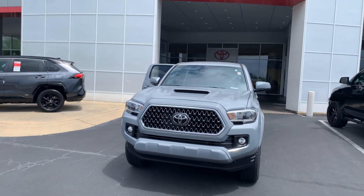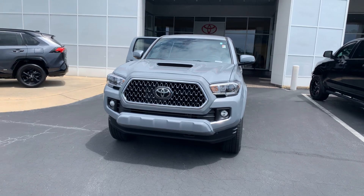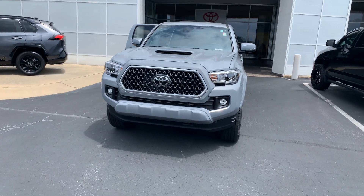Hey Chris, it's Wanda here at LaGrange Toyota doing a short overview of the 2019 Toyota Tacoma that you inquired on. This is a TRD Sport four-wheel drive double cab V6. You have your hood scoop, and you also have your